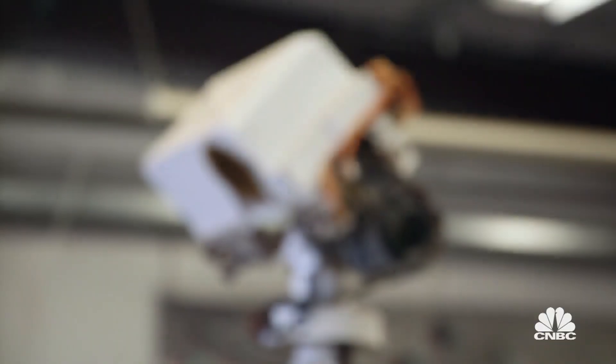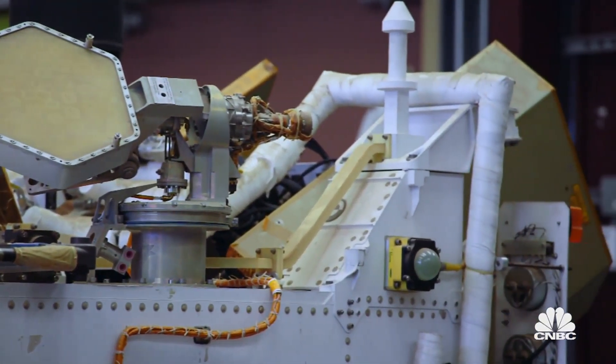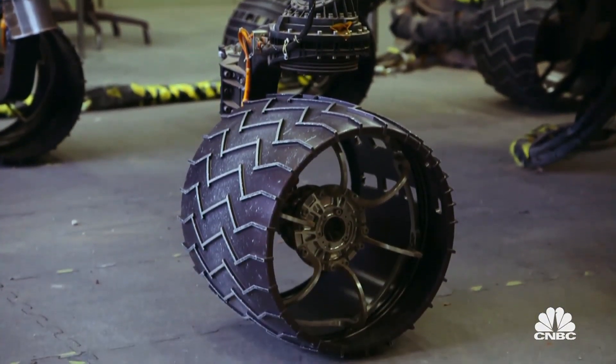Is there technology here filtering down to automobiles? There are image processing algorithms and things on here to look for hazards that can be adapted and used. We actually had one of our colleagues work on the self-driving car.